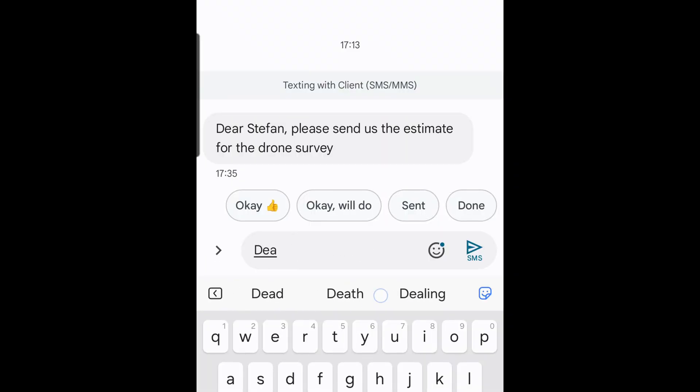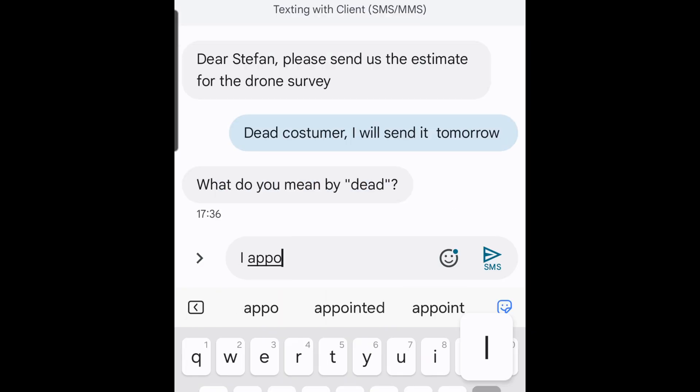Think of CORS like the autocorrect on your phone. Most of the time it picks the right word, but every now and then it slips in a mistake you don't notice until it's too late. Now imagine that happening to your survey data. You think your coordinates are perfect, but CORS quietly introduces tiny shifts — just like autocorrect changing a word without you realizing — and these small shifts can throw off your entire dataset.